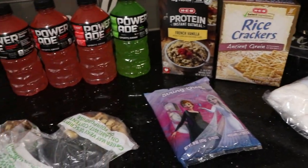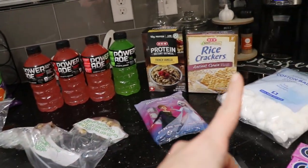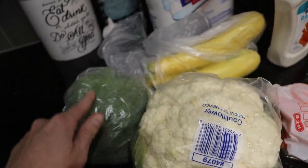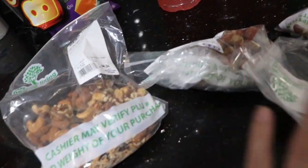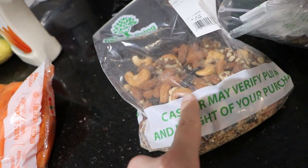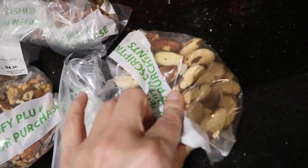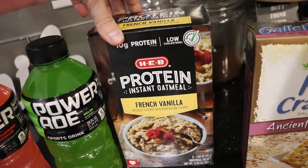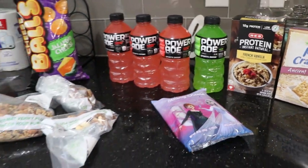Just figured I'd throw this in here — I know it's not a lot, but it's just a quick little after-Thanksgiving grocery haul. From here to here is H-E-B, and then we got a few things at Walmart. Starting over yonder, we've got some vegetables — cauliflower, broccoli, squash, and carrot sticks — some more ranch to go with those. We got some toilet paper, some jalapeño cheese balls, lots of nuts. This is a trail mix one with raisins, these are walnuts and filberts, and then Brazilian nuts. We got four Powerades — strawberry lemonade and a melon flavor. Some protein oatmeal in French vanilla flavor, some ancient grain rice crackers, and some frozen string cheese. All of that was from H-E-B.